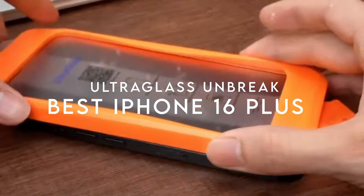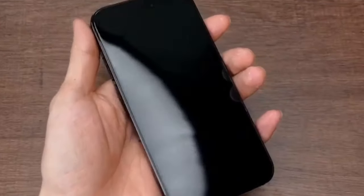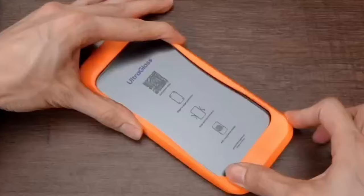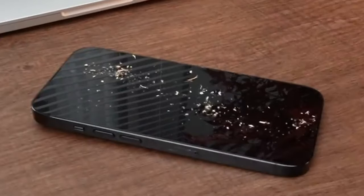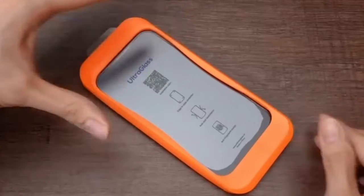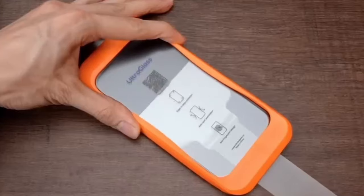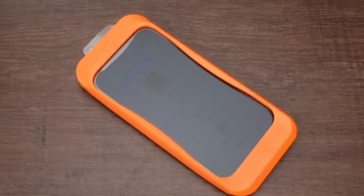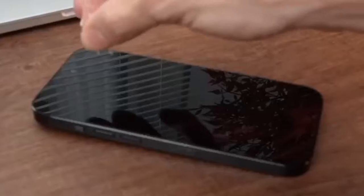At number two, Ultra Glass Unbreak. This screen protector is crafted from top-tier 9H plus tempered glass, known for incredible shatter resistance and durability — it can withstand a 12-foot drop. Passing over 50 rigorous engineering tests and enduring impacts of up to 220 lbs, it's officially military grade. Its 1.1 fit wraps around every curve of your iPhone while remaining visually invisible. Installation is a breeze thanks to automatic alignment technology — just a simple pull for a flawless, bubble-free finish.